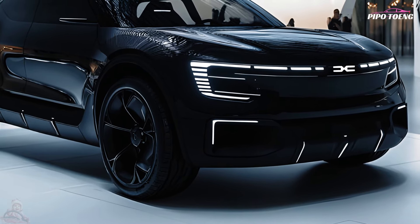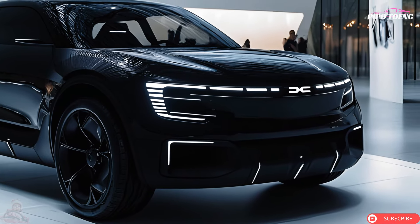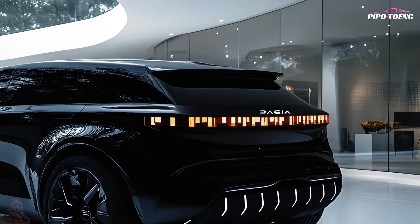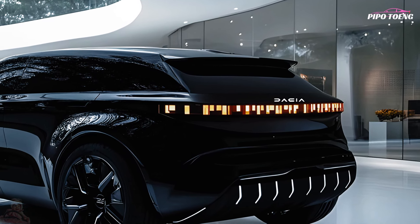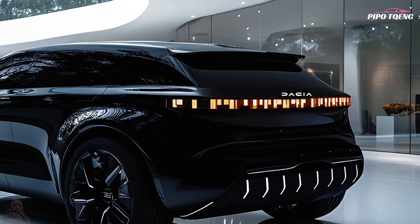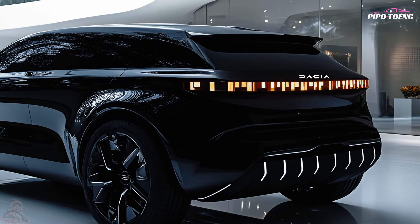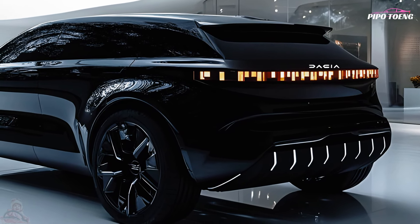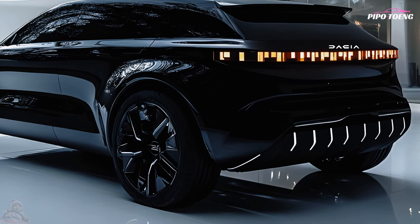The Dacia Jogger Black Edition has a stylish and rugged external design with black alloy wheels, roof rails, and highlights for a modern and athletic look. It has an SUV-like posture with high ground clearance, durable body cladding, and a wagon-like length. LED headlights, daytime running lights, and a unique grille give it a striking, minimalist look.